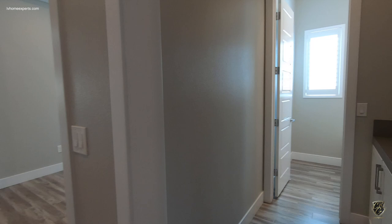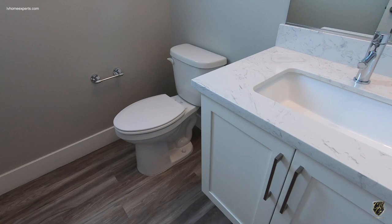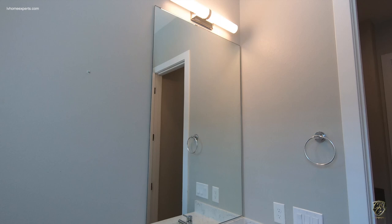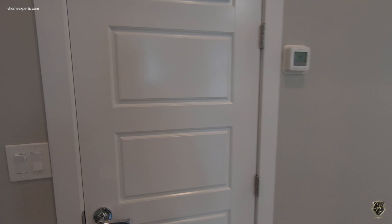Down this hallway, we have a half bath. The floating vanity didn't match. Got one can light, some extra shelves — really nice — and two-tone paint. Here's some closet space, and here's your AV room.